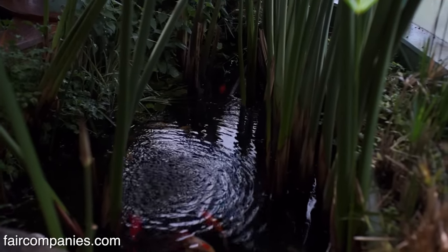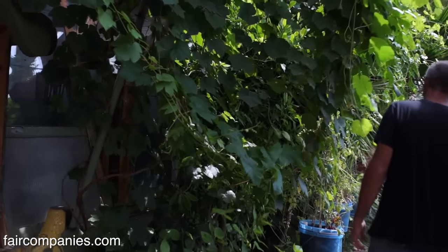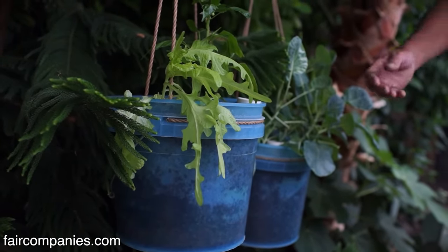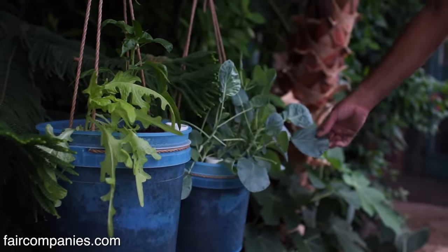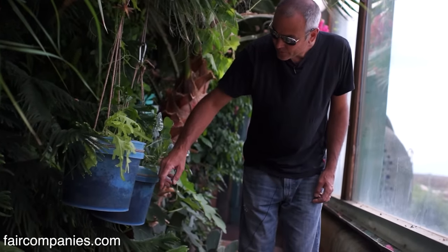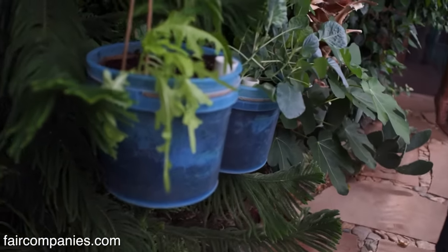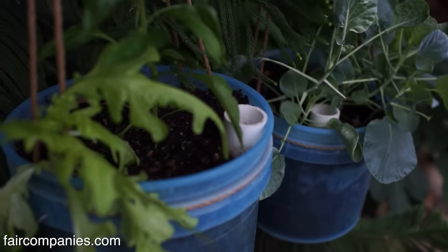We've got grapes starting to go everywhere. All these buckets are growing vegetables — this is a bell pepper, I think. We've been experimenting to grow food by keeping them in buckets with gravel and feeding them through a pipe — it's a way to grow vegetables in a self-contained container using less water. The idea is that the roots will come down and take up the water.